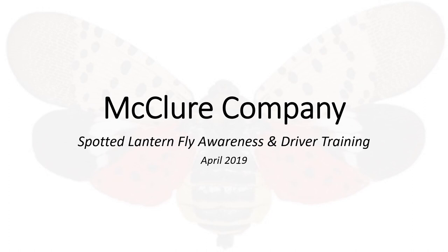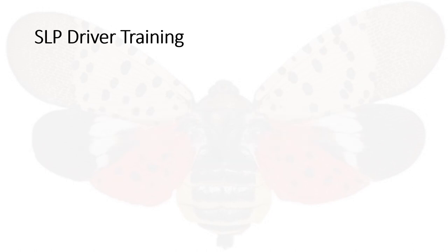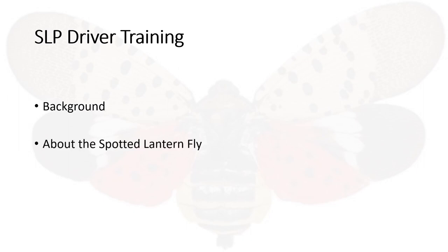Welcome to the McClure Company spotted lanternfly awareness and driver training. In this presentation we'll cover the background on this pesky bug, learn about the spotted lanternfly, and what exactly your responsibility is within this campaign.